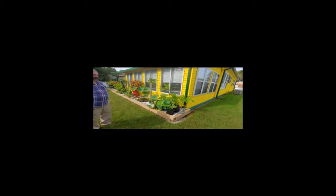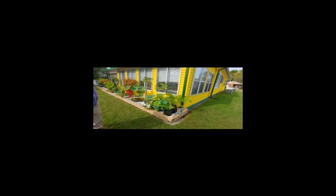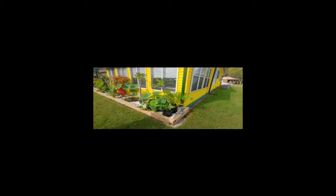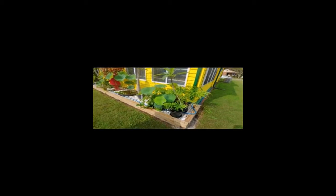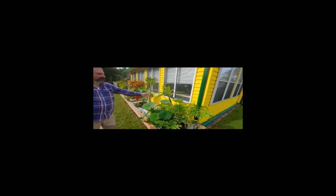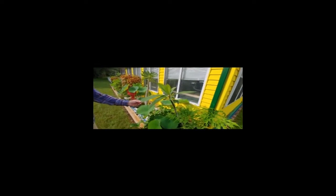I can't believe you. The tubs. Unbelievable. There's a plumeria. These are the ones that Joe brought seeds back from Hawaii.